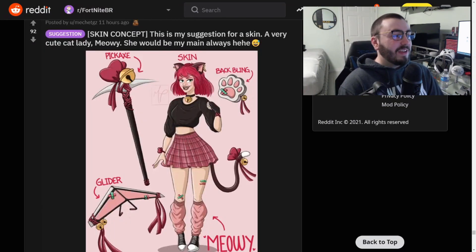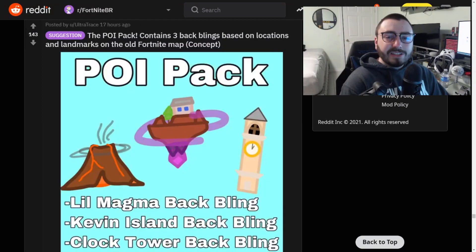Skin concept: this is my suggestion for a skin, a very cute cat lady, Miaui. She'd be my main. This would definitely not just be your main alone - this is really cool. Why am I getting like a Valentine's Day vibe from this one? Imagine this skin coming up next year for Valentine's - that'd be so cool. I like this skin, it's really cool. We're gonna end Concept Time off today with one more concept. These were fantastic today.